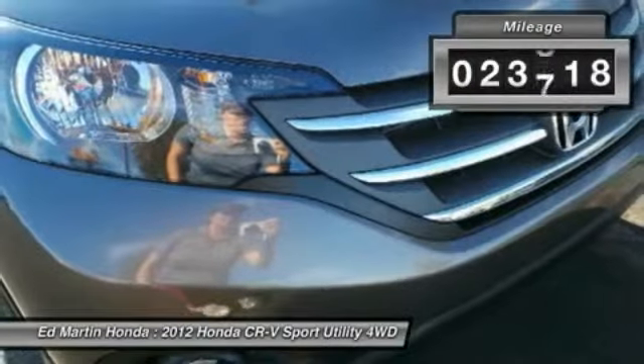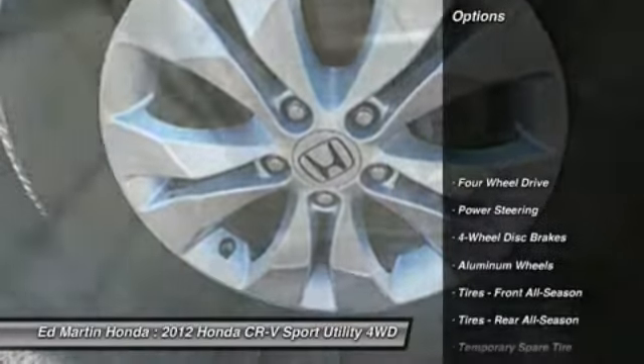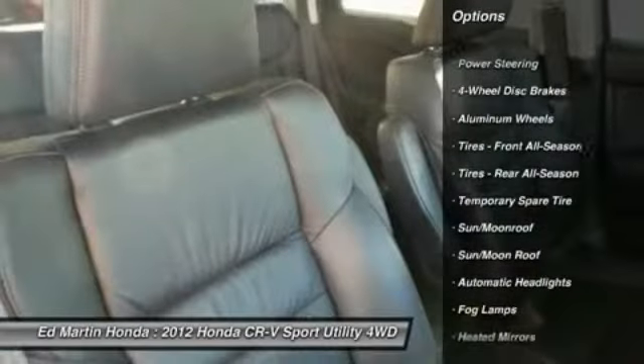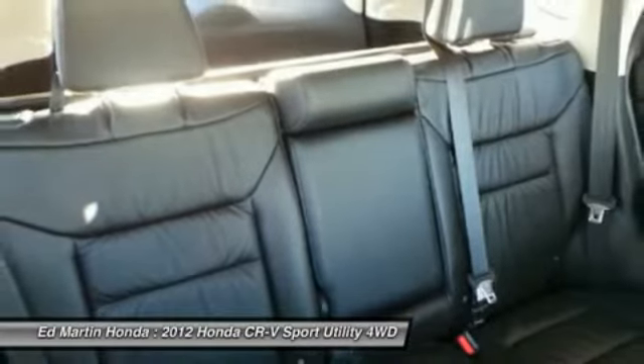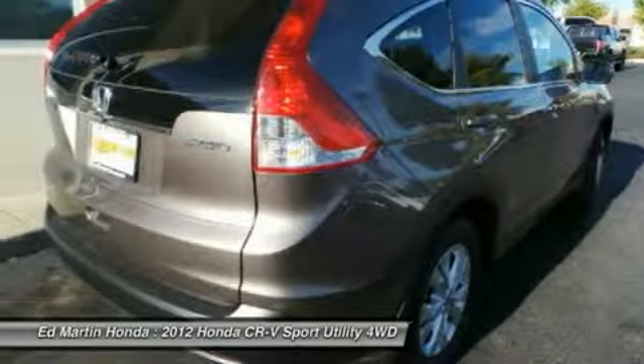This vehicle has less than 25,000 miles. Here are some of this vehicle's great options: steering wheel audio controls, power steering, adjustable steering wheel, floor mats, cruise control, keyless entry, four-wheel drive, four-wheel disc brakes, aluminum wheels, and climate control.